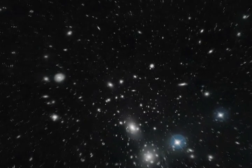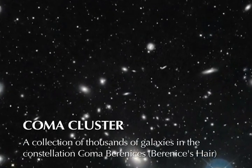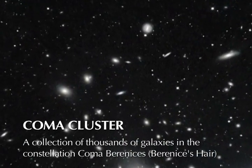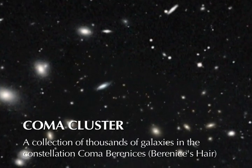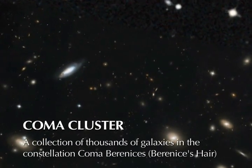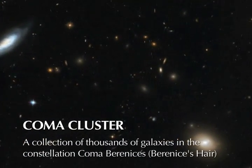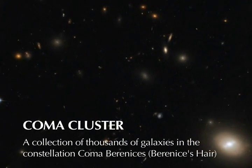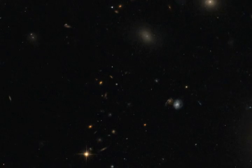The Coma Cluster is one of the richest clusters that we have in the local universe. It's about 300 million light years away, and it has many thousands of galaxies packed in a dense region. When galaxies are densely packed in a certain region, you have physical processes that act on them that would be very different from those in less dense environments, and those processes can radically transform galaxies.